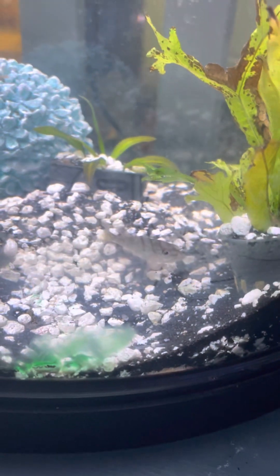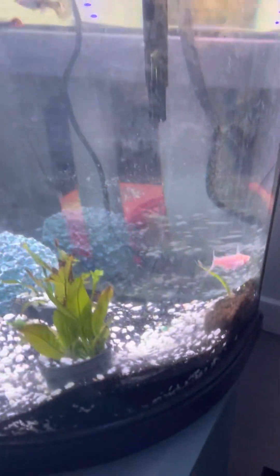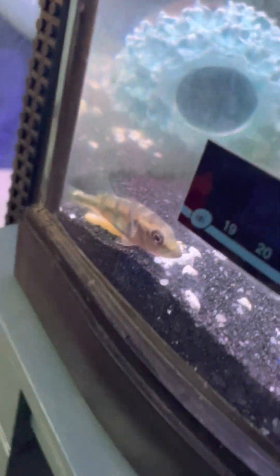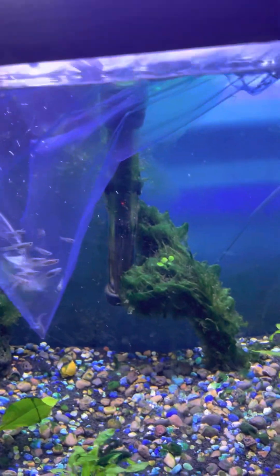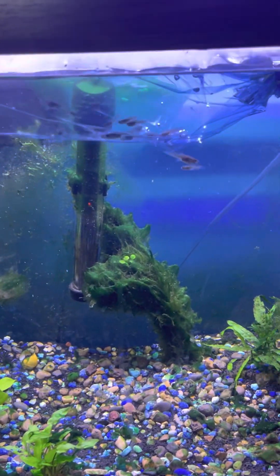Here is the first peacock bass — and there is the second one. I will just be dumping the guppy bag in because it's the most efficient way to get all of them in.